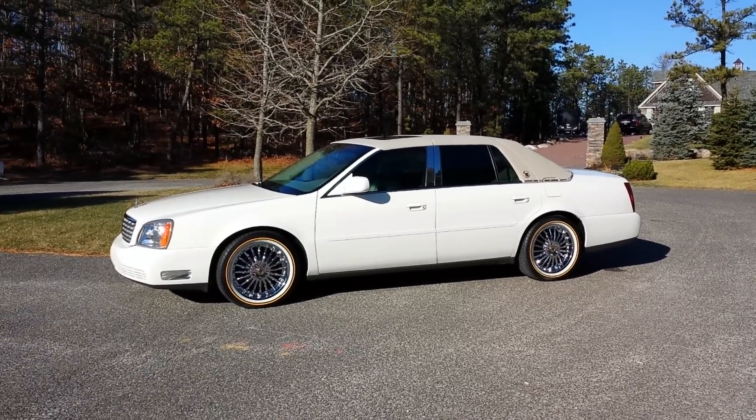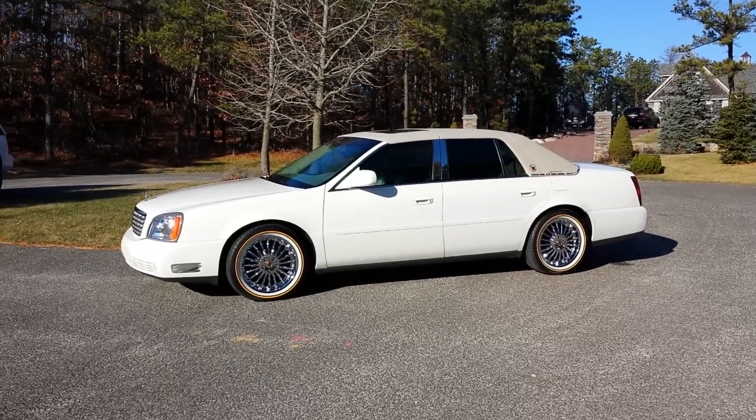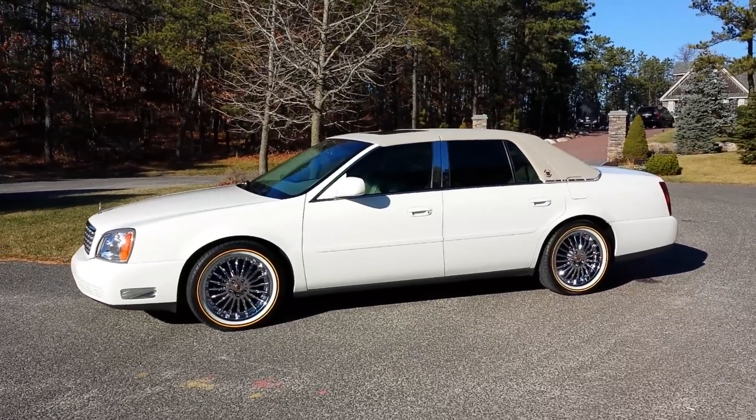2004. The best part about it is the mileage — it's got 5,000 miles. Unreal. It's a time capsule, a collector's item, a showpiece.